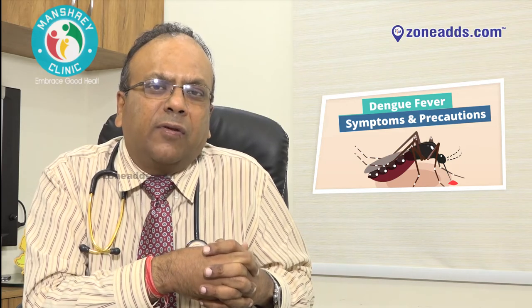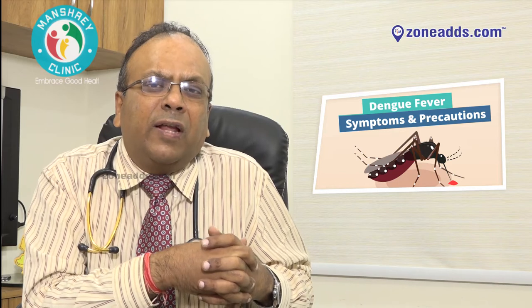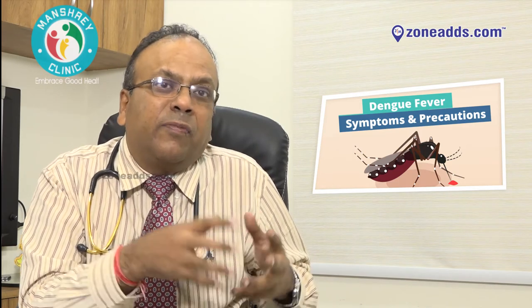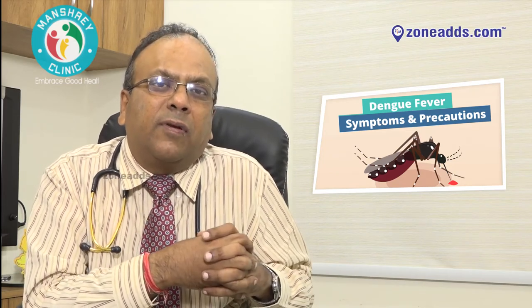Friends, if any of your dear and near ones are suffering from any of these symptoms, please make sure that you see a doctor at the earliest. Thank you.